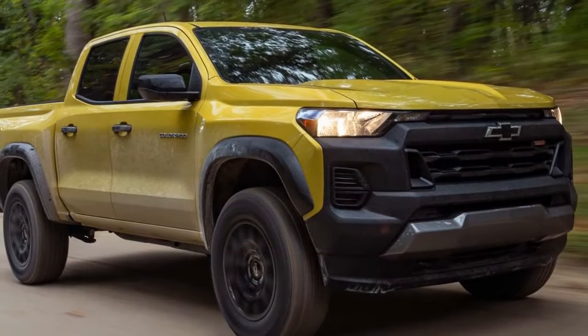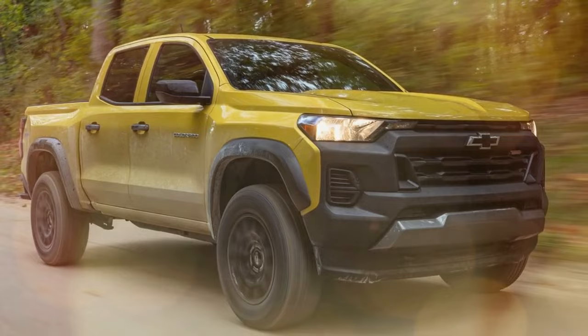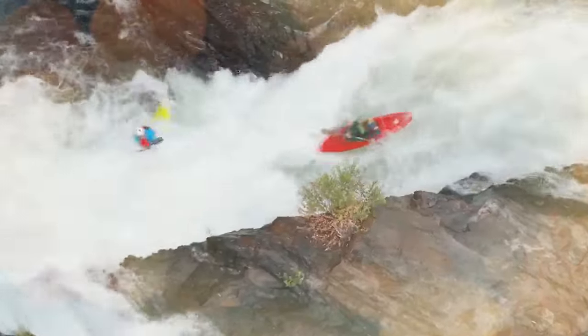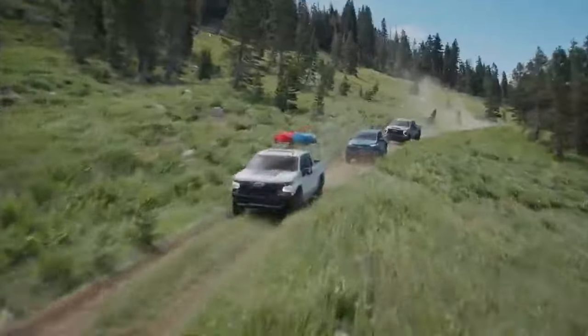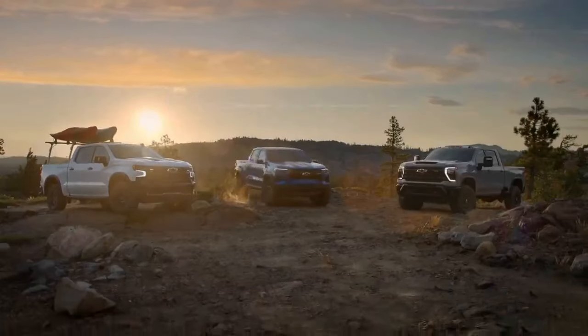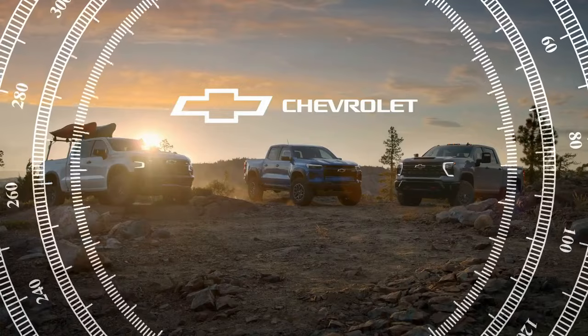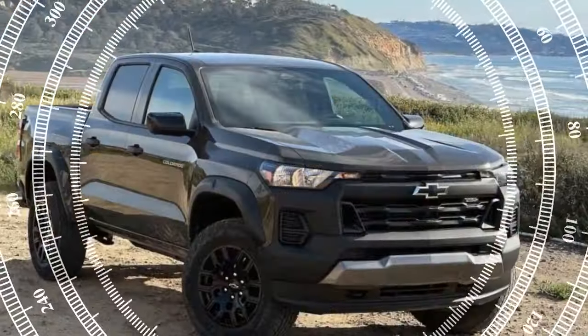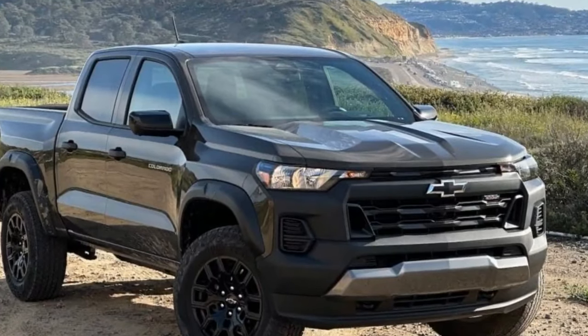Formerly available as an option package, the Trail Boss treatment has evolved into a distinct trim level within the redesigned 2023 Chevrolet Colorado family. Positioned as the entry-level offering among the trio of more explicitly off-road-focused Colorados, sitting below the Z71 and formidable ZR2, the Trail Boss starts at a reasonable $38,495.